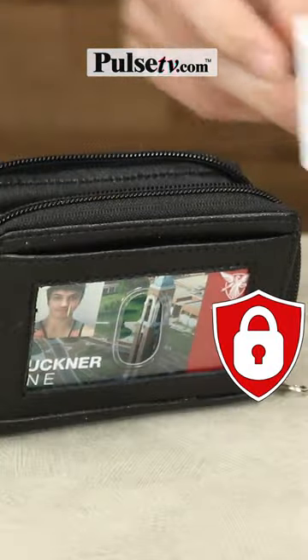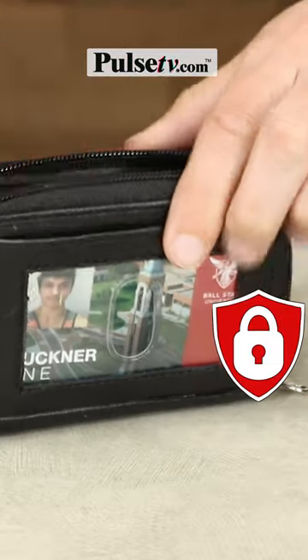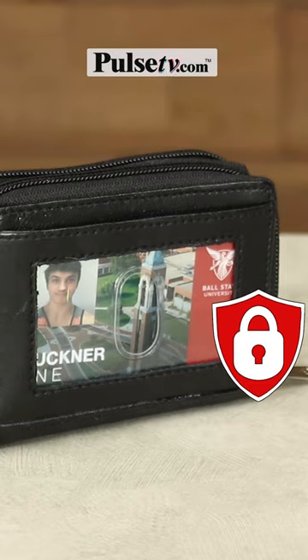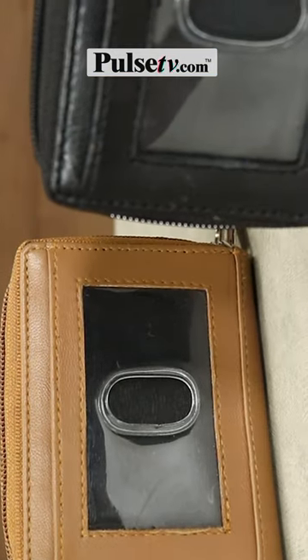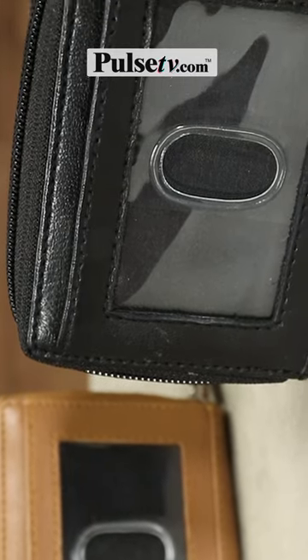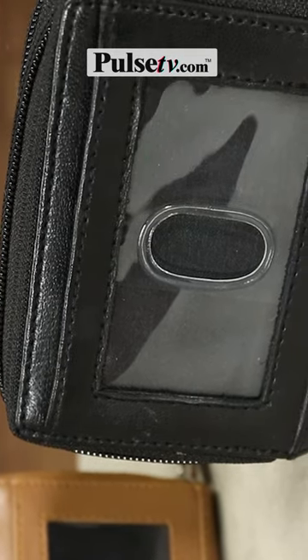It's even RFID protected, meaning it will shield from skimmers that will try to steal your sensitive debit card information. This wallet speaks for itself — it's going to declutter your purse, organize your wallet, and the leather is super soft.